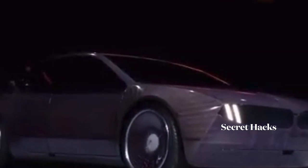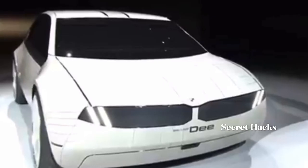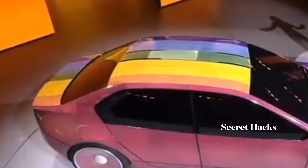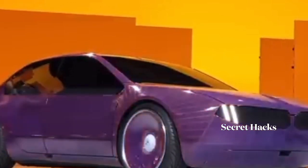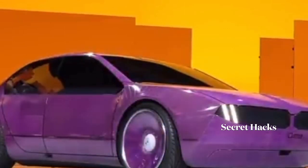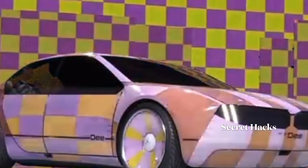D — the first BMW with a digital soul. The kidney grill and the headlights fuse together to form a sleek digital panel. This visionary concept proves minimalism and expression can co-exist beautifully. The sleek and streamlined exterior is juxtaposed with digital features that bring D's charming character to life.